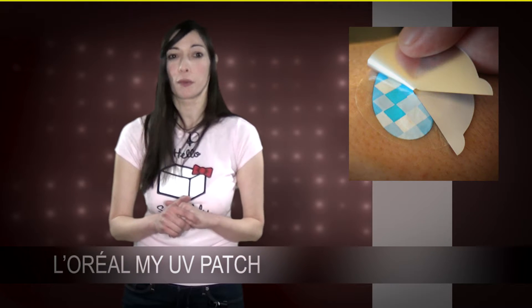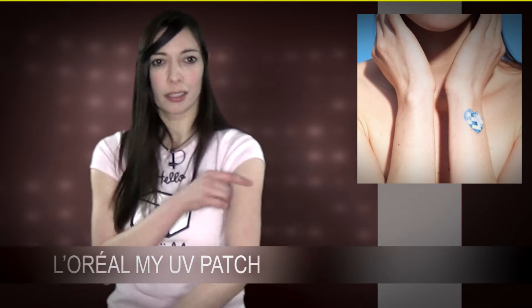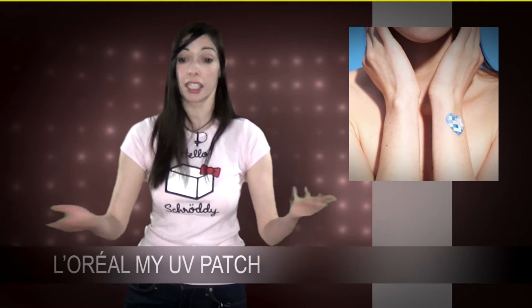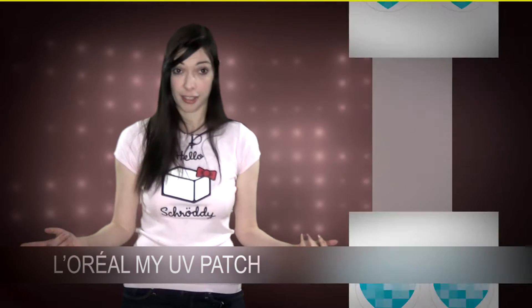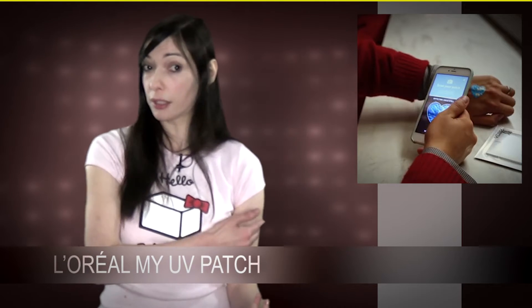It does it by measuring the quantity of UV ray exposure. This sticker is like a temporary tattoo — a cute little heart, it's waterproof, and you can go to the beach and keep it for 5 days. It's also a QR code, made of 16 little boxes that change colour with UV rays, so you can scan it at any moment to know if it's time to put on your sunscreen.